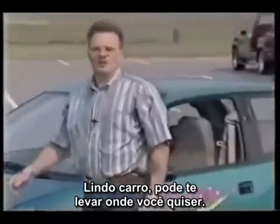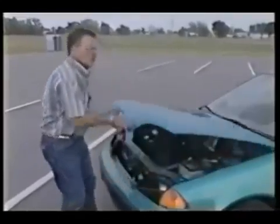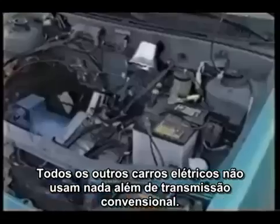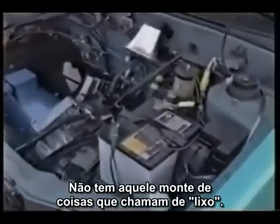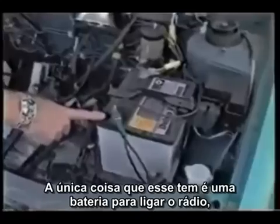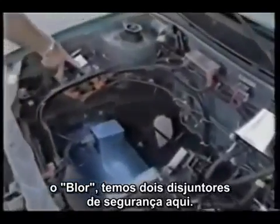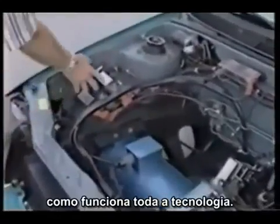Beautiful automobile — you can drive it anywhere you want to. You don't pollute the air. All the other electric automobiles I've seen have been standard transmission. This is an automatic transmission car. There's not a whole lot of extra stuff under the car. The only thing this has is a battery to run the radio and the blower. We've got two safety switches here that can be mounted into an enclosed system, but we did this so people can see the technology.